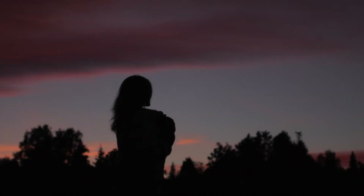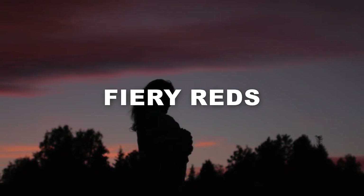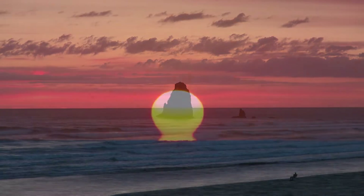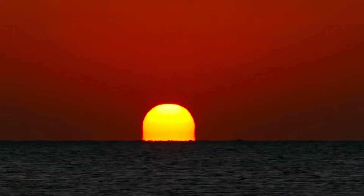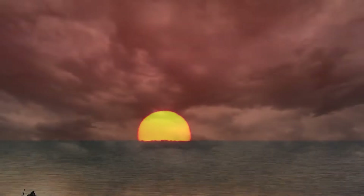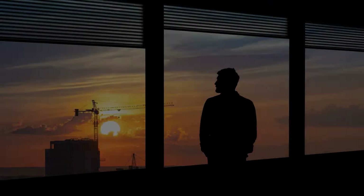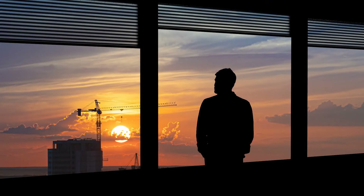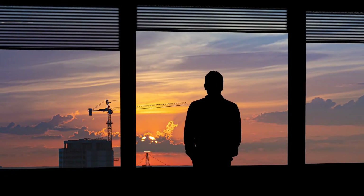Similarly, at dusk, the world is treated to a stunning display of fiery reds, deep purples, and vivid oranges. The setting sun, now low on the horizon, casts its warm and vibrant light through the atmosphere, where the violet and blue wavelengths scatter intensely. The result is a breathtaking sky that captures the essence of a tranquil evening — a time of reflection and appreciation.